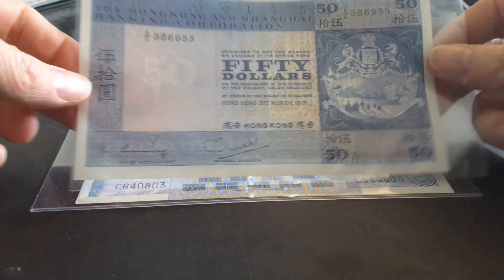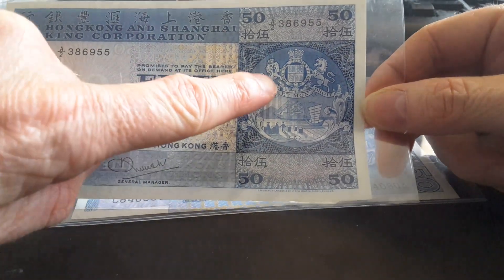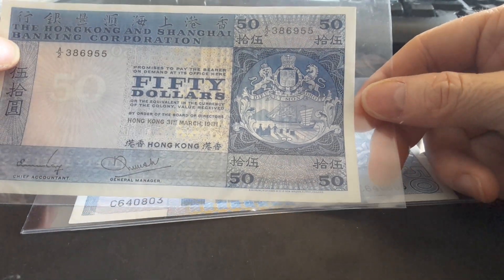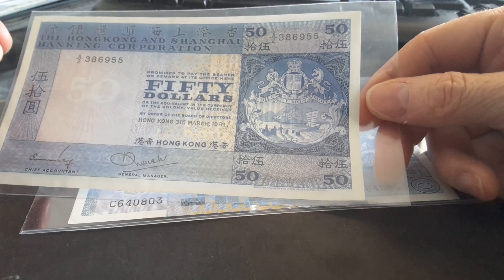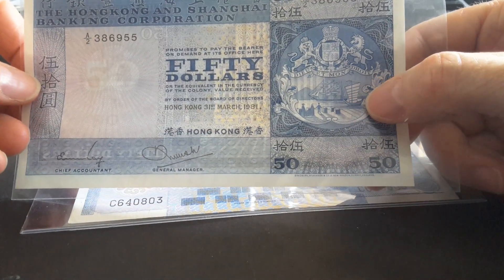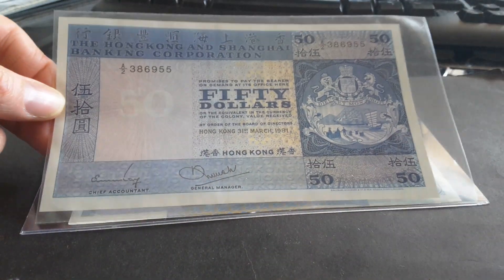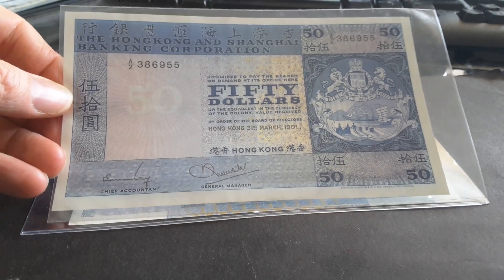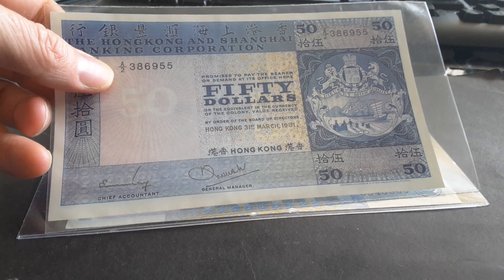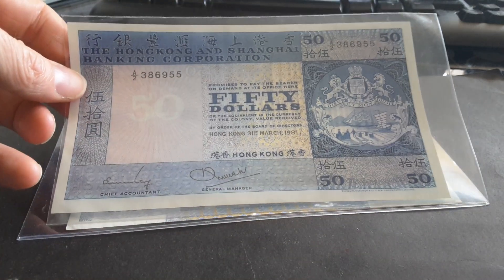Here we have the HSBC banknote. On the front is the coat of arms of HSBC — we have a lion and a unicorn. No idea why they have a unicorn; unicorns seem to be popular. Why couldn't they put a one-horned woolly rhino from the Pleistocene? In the background there's a merchant ship, a Chinese junk ship, and a wharf — representing trade. This banknote was issued on 31st March 1981, and this is the first issue with the fractional prefix, so we have a letter and two digits underneath. Before that they just had a suffix letter at the end.